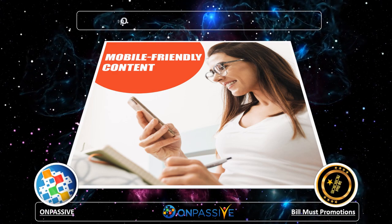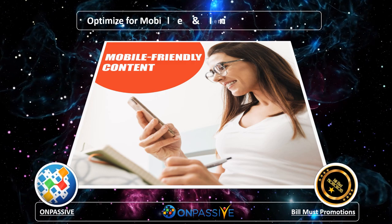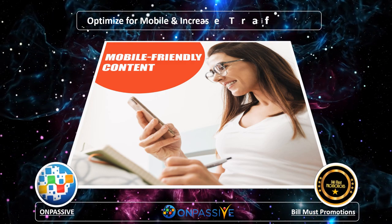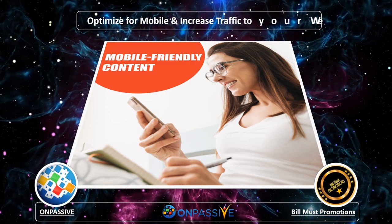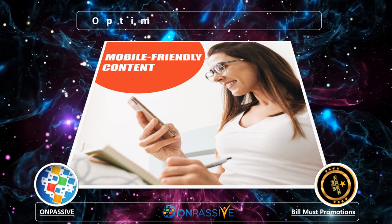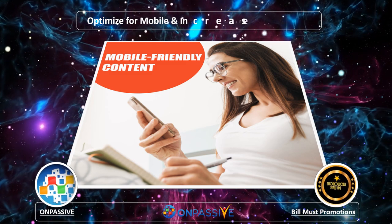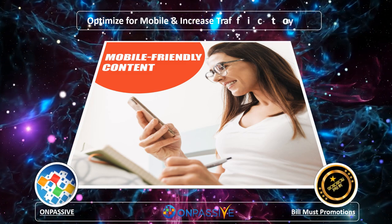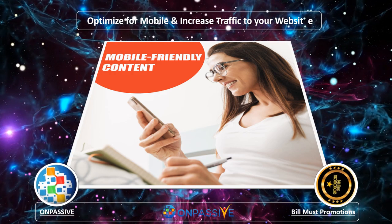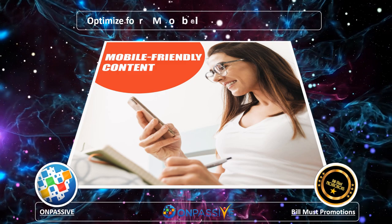We have seen content optimized to fit the mobile screen vertically and make it more functional and informative these days. Around 50% of digital content consumption happens on handheld devices. Optimizing content can boost your website's search engine results page ranking. All mobile-friendly websites incorporate a responsive user interface and optimized content to appeal to the eyes of the reader.